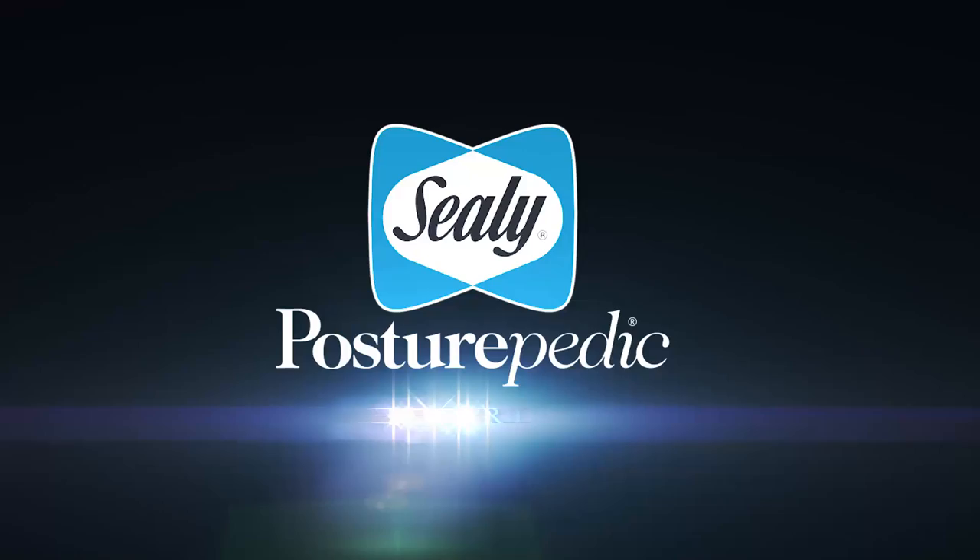Hybrid — the word evokes cutting-edge technology and radical new design. Meet our newest and most advanced sleep system ever: the revolutionary new Sealy Posturepedic Hybrid Collection.